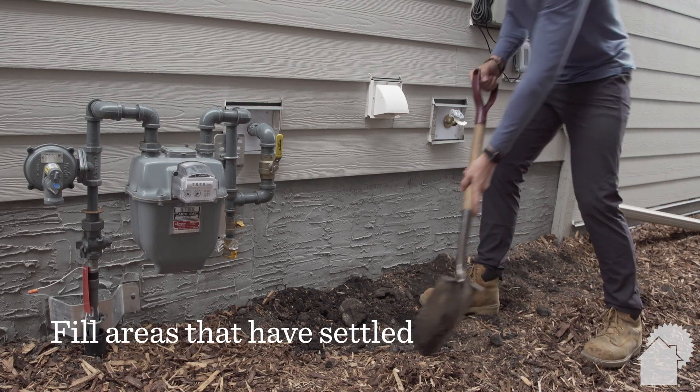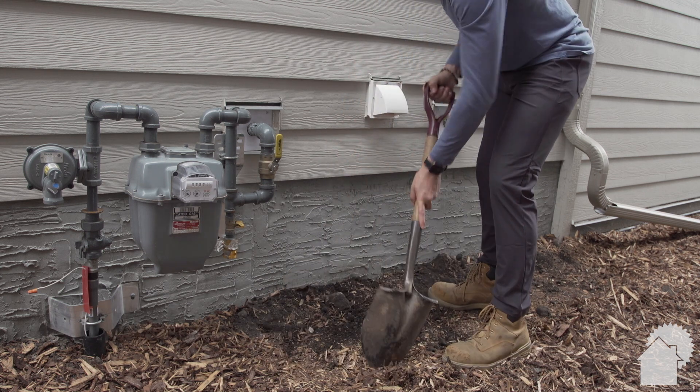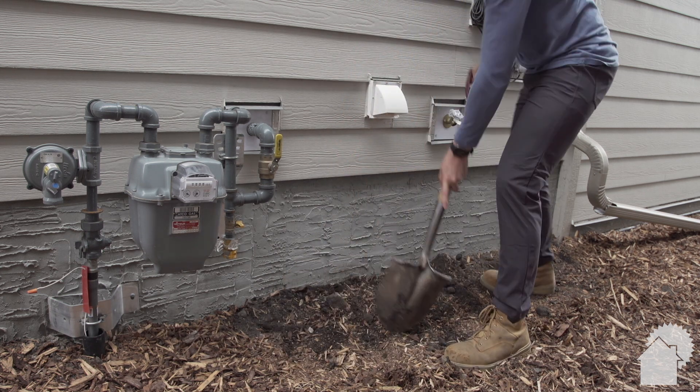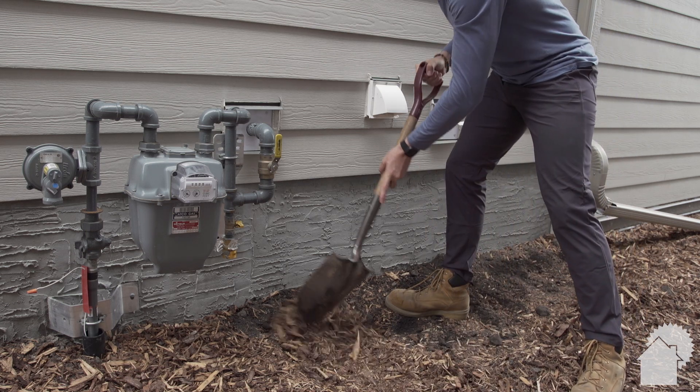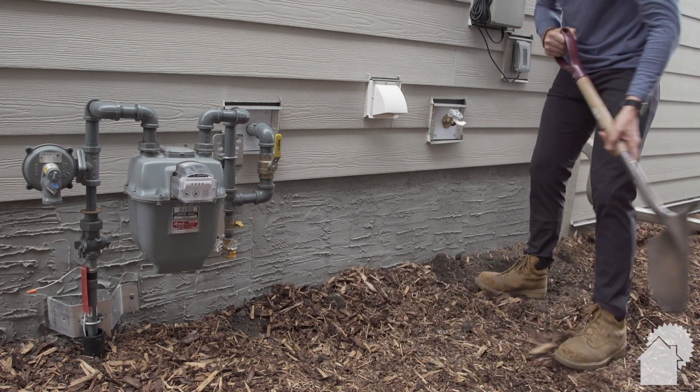Fill areas that have settled next to the foundation with clay, not topsoil, slightly sloping the clay away from your home for ideal water drainage. Do not alter the general drainage pattern of your lot without consulting your municipal authority.